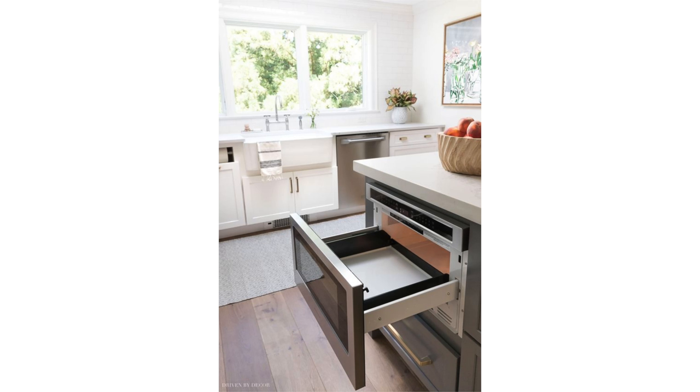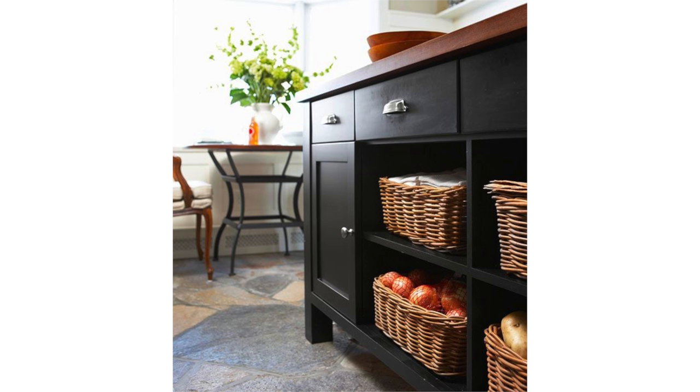I prefer to maximize a full flat countertop surface for meal prep and hide other important storage in your kitchen island, like a microwave drawer, root vegetable storage, or books.